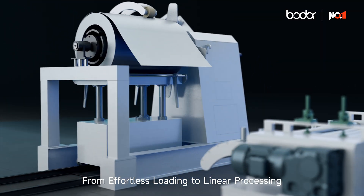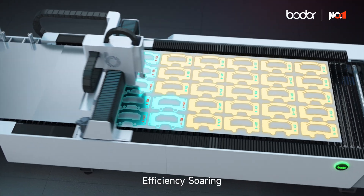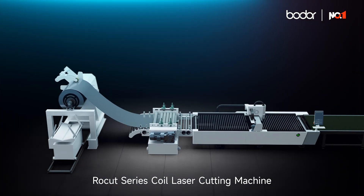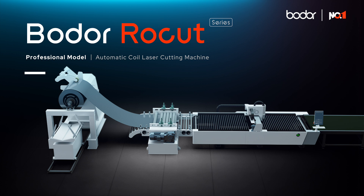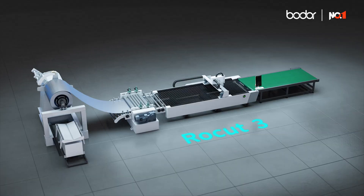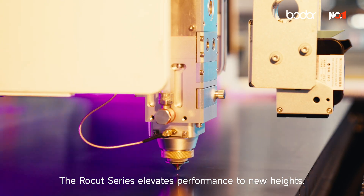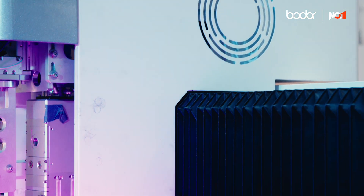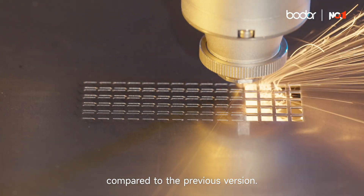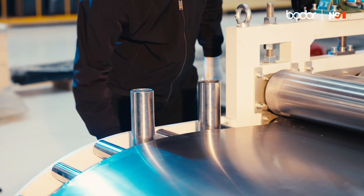From effortless loading to linear processing, function evolution and efficiency soaring. Introducing the all-new Rokut 3 and Rokut 6. The Rokut series coil laser cutting machine is now upgraded, elevating performance to new heights with overall processing speed increased by 50% compared to the previous version.